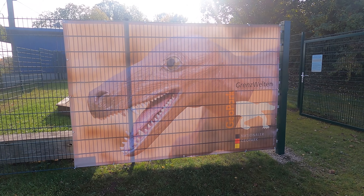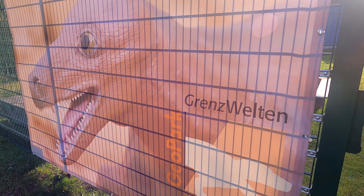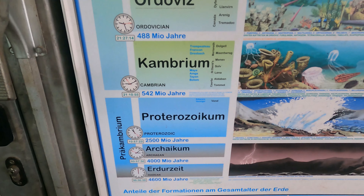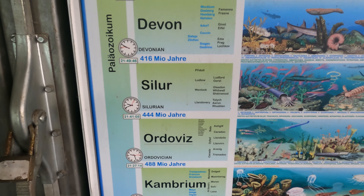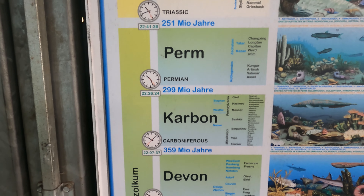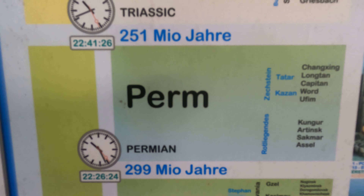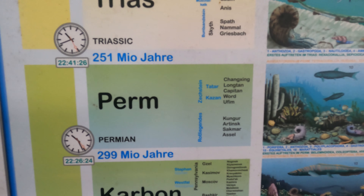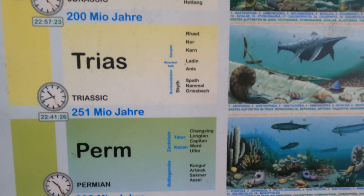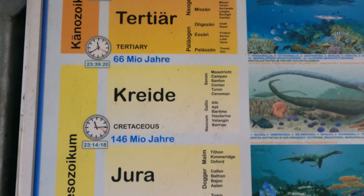This is the Korbacher Dackel, the Korbach Dachshund, which was discovered here in the 1980s. Here there's an overview of all the ages and different categories of ages. We are here in the area of Permian, around 299 to 250 million years ago, when everything happened in this earthquake. That's a time where we didn't have dinosaurs — dinosaurs appeared much later.